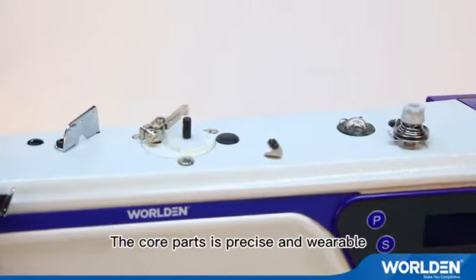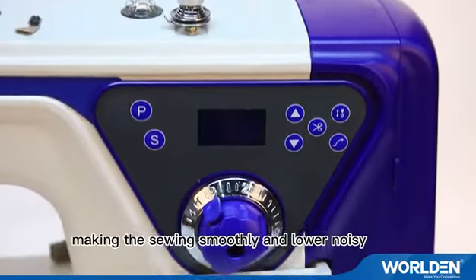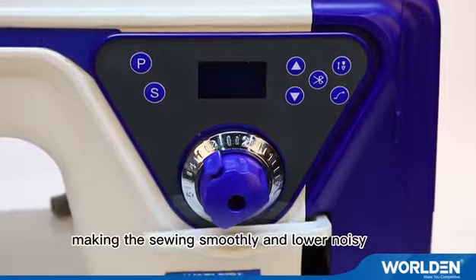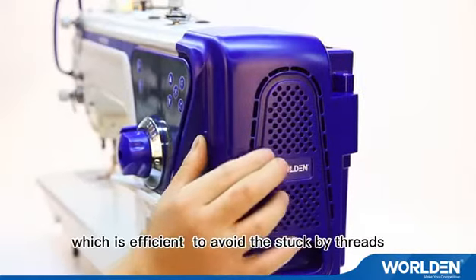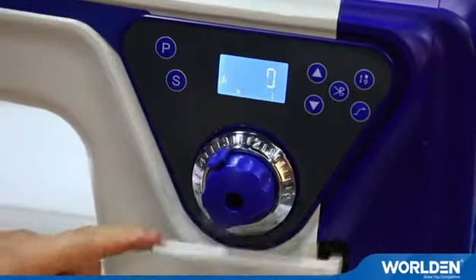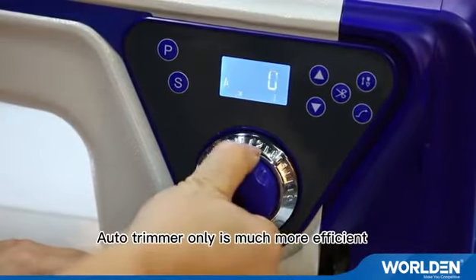The core parts are precise and durable, making sewing smooth and lower noise. The new design of the hidden hand wheel is efficient to avoid thread jams. Auto Tremor only is much more efficient.